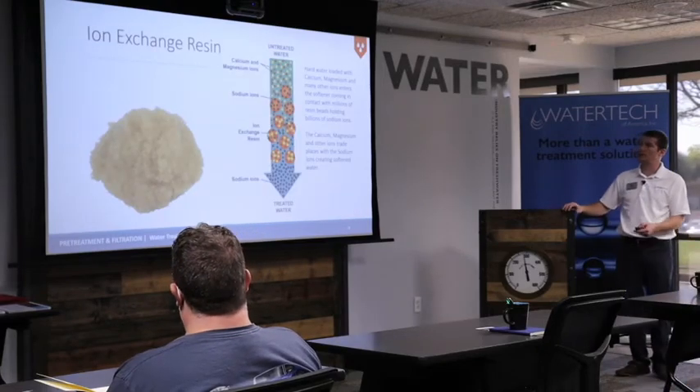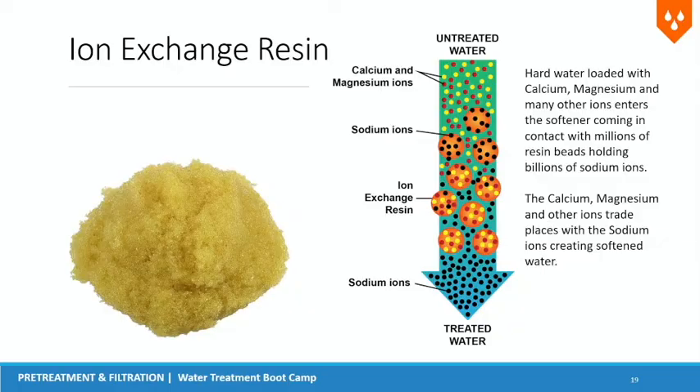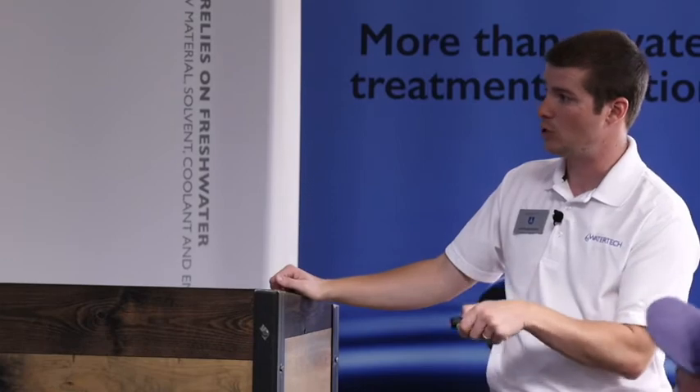How do we soften water? Inside those softeners is an anionic resin — a negatively charged resin. Calcium, magnesium, and iron are positively charged, so they're naturally attracted to it. The resin is loaded with sodium ions, which have a plus-one charge. Calcium, magnesium, and iron may have a plus-two or plus-three charge, so they're stronger — they kick the sodium ions off the resin and bond to it. That's how we pull those minerals out — we put sodium into the water in exchange for removing calcium, magnesium, and iron.